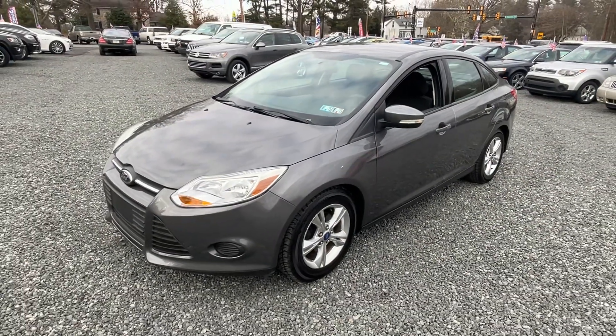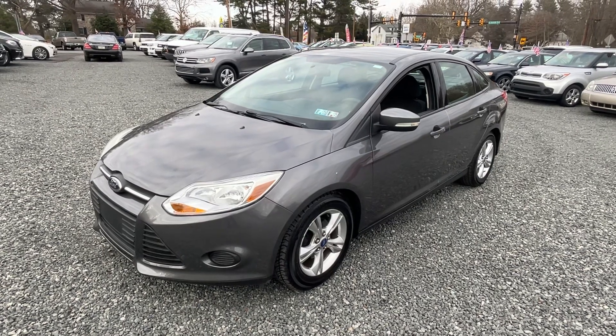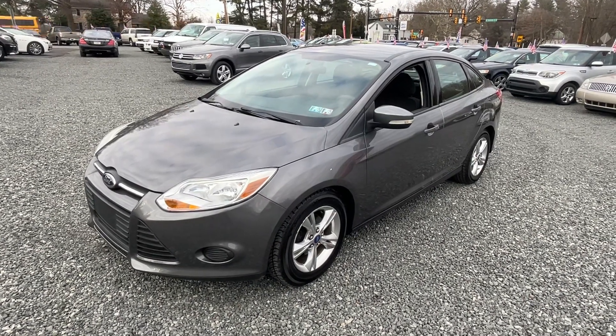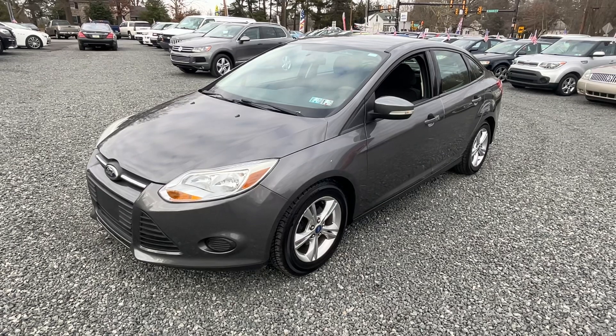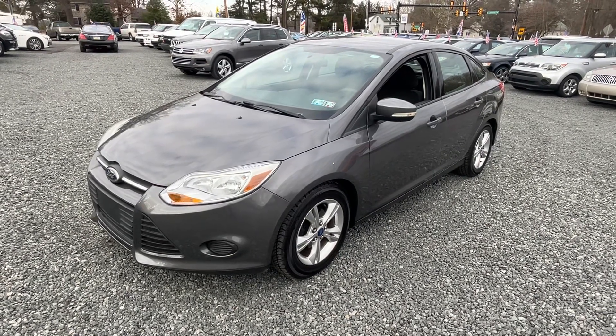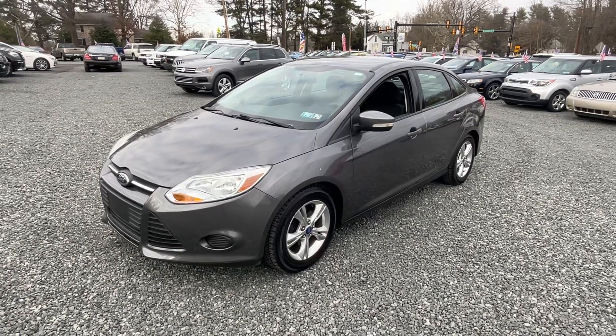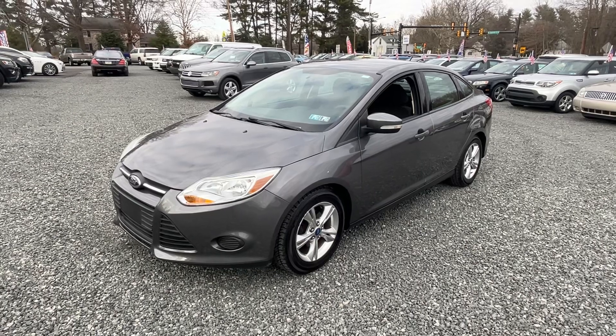Real nice little car. Great little first car for someone. Everything's serviced and ready to rock and roll. Hard to knock a little Ford Focus like this. We bought this one from someone we know personally, and he assured us that everything was handled and done. And it shows.